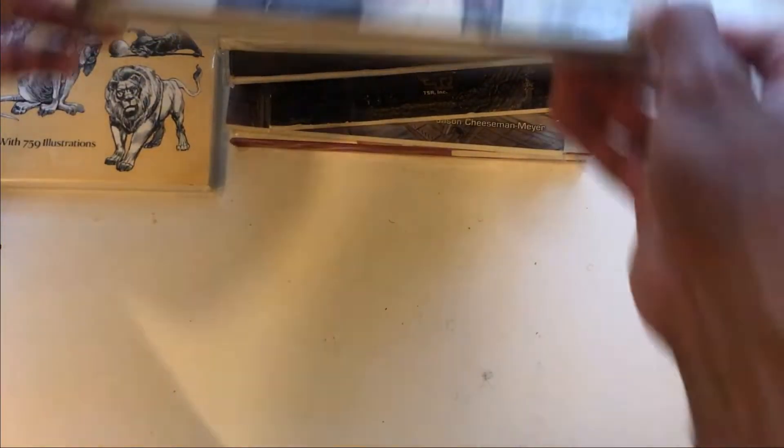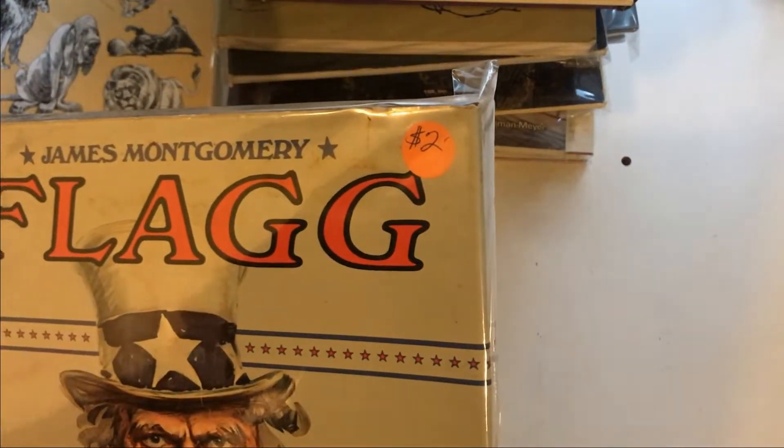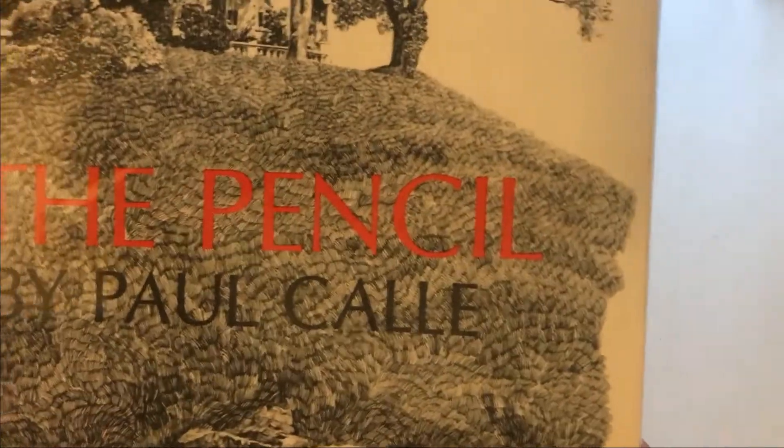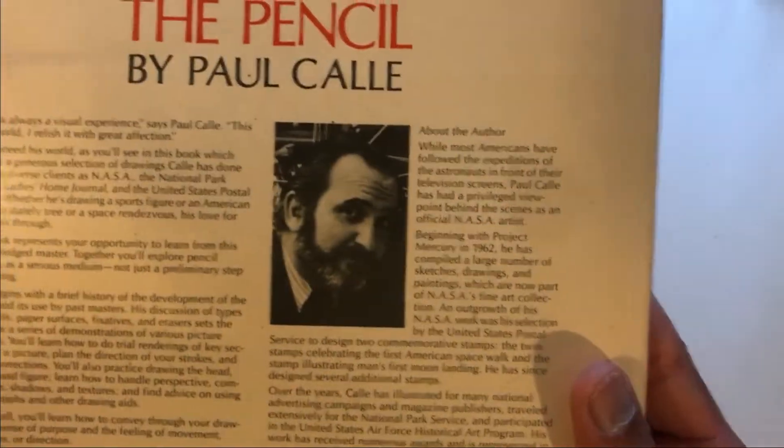Some of these I know I want. James Montgomery Flag — this book was gotten at the library sale they do four times a year. That one I'm pretty sure I want, no need to open it. 'The Pencil' by Paul — I think it's an art instruction book. Everything in this pile is sealed, so we'll crack open some of them.